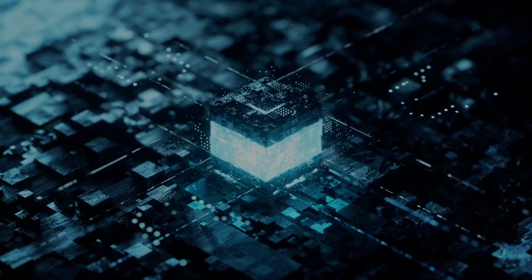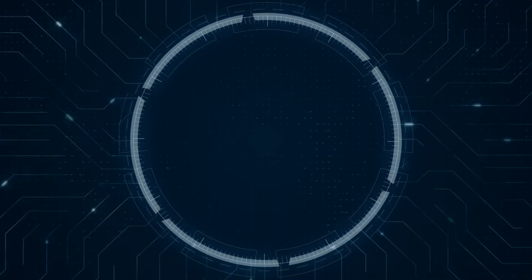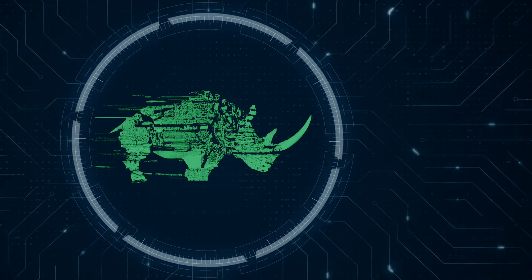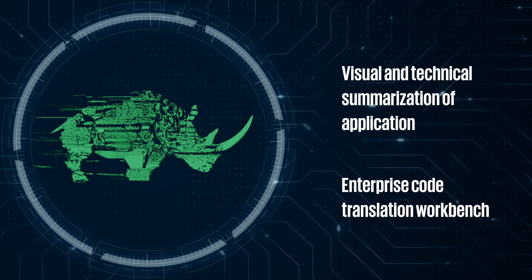Our approach involves three stages. We evaluate which applications are an optimal fit for our migration process. Then we use Rhino.ai, a powerful generative AI accelerator, to open the black box of legacy systems. This provides organizations with an opportunity to modernize their technology prior to migrating to their target system.